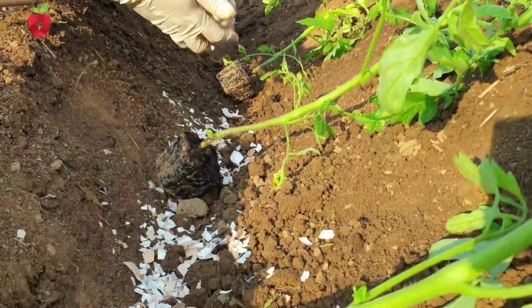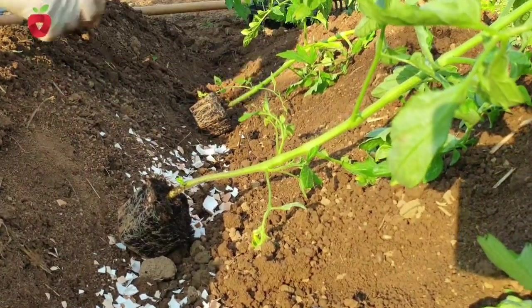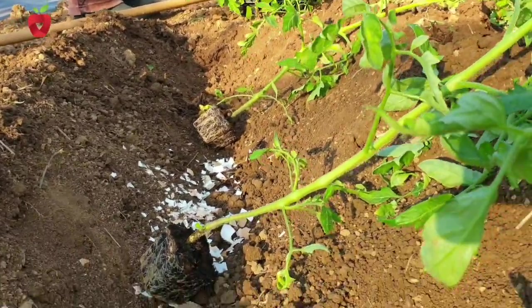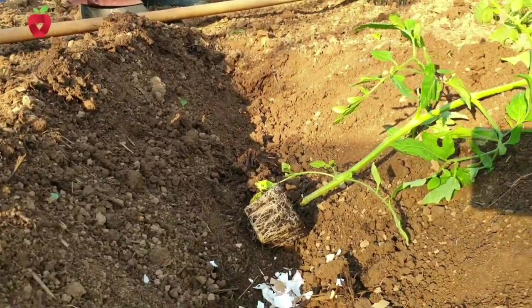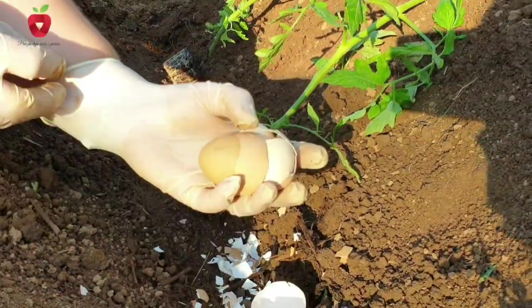Given that eggshells are full of calcium carbonate, they are a great way to deliver this mineral to the soil. Since it takes a long time for the plant root to absorb the eggshell, it is recommended to sprinkle them in the fall. That way, more shells will reach the soil by spring.